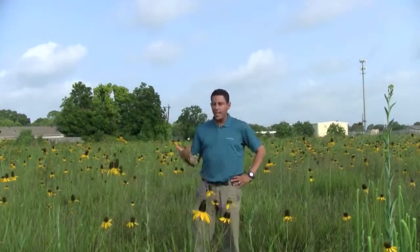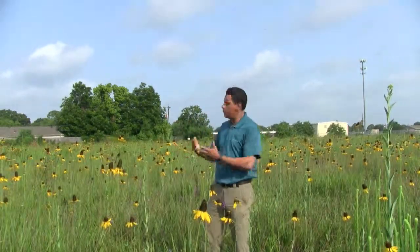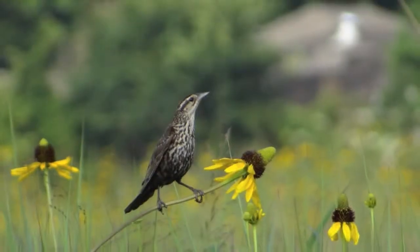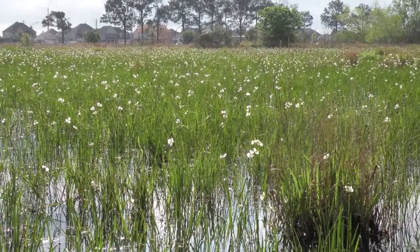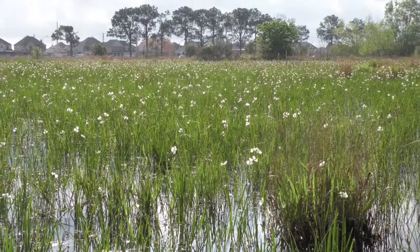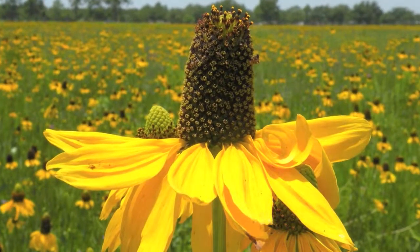Why am I so excited about this place? Well, obviously it's just like a photographer's dream. It's just absolutely beautiful with the yellow Texas coneflower and a bunch of other wildflowers blooming, but it's also a really rare gem. That's because only about one-tenth of one percent of all of our prairies in this area are left in this utterly pristine condition.